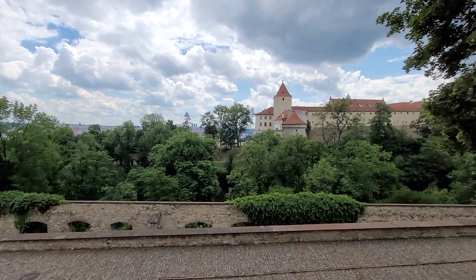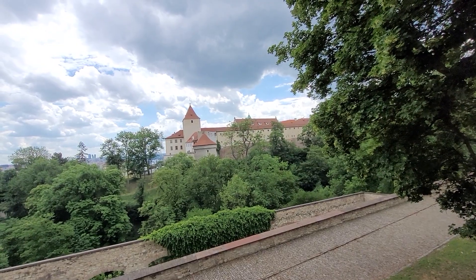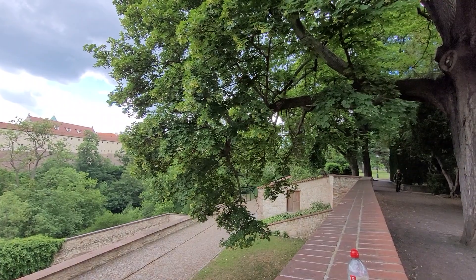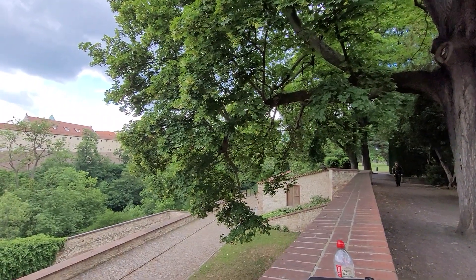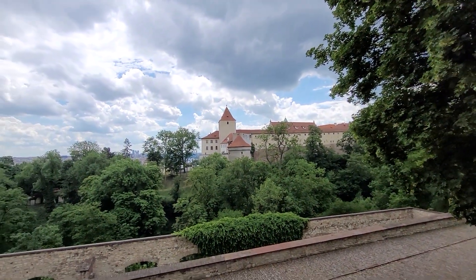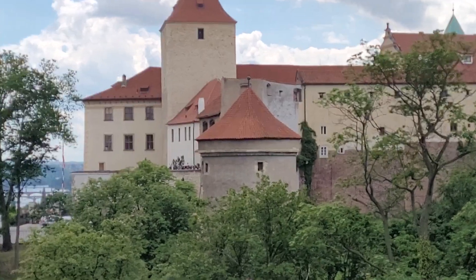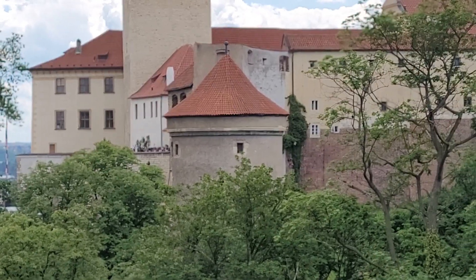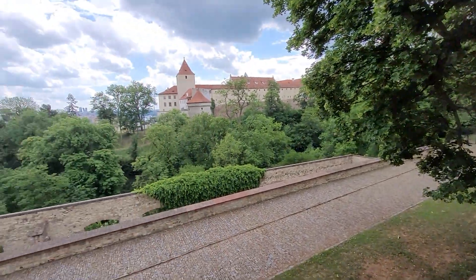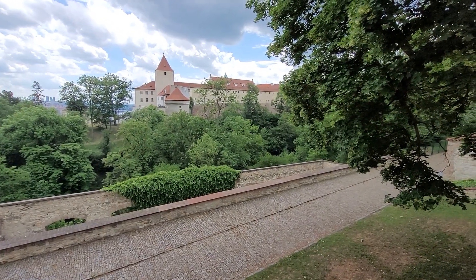This is the beginning of the castle and it goes all the way down there, deep on the other side where the trees are blocking it. As you can see, this is an old guard tower from a long time ago. It's a very beautiful place, and you can see all the defenses that they built here long time ago.